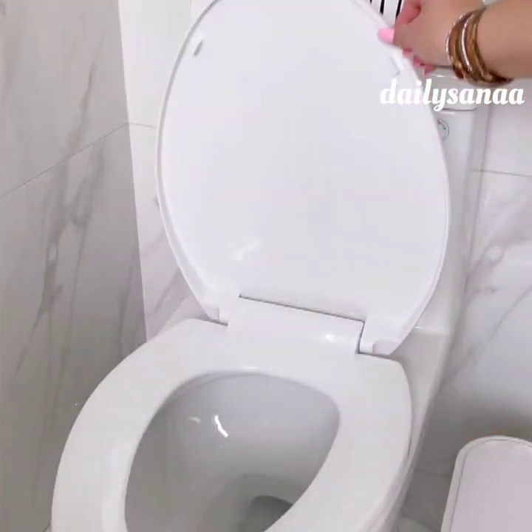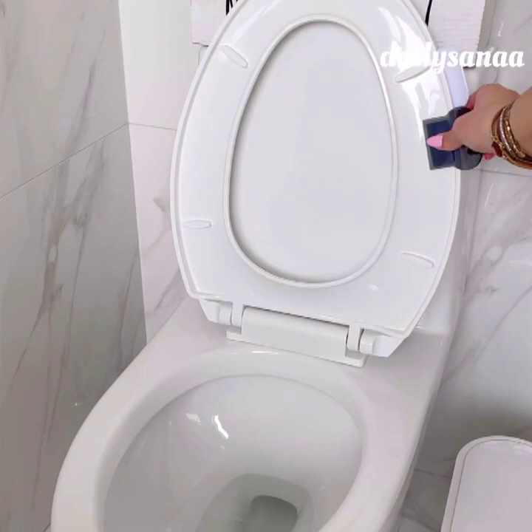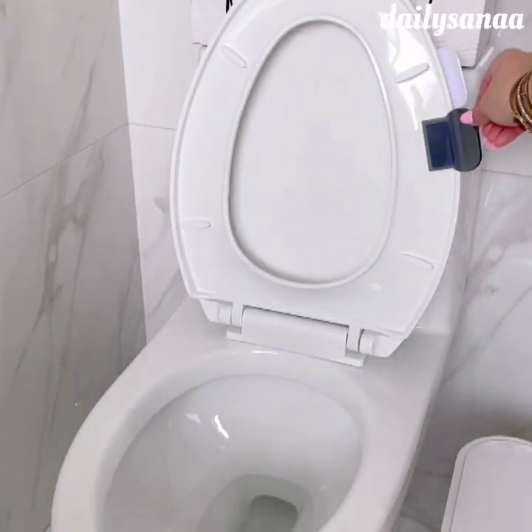If you don't like to touch the toilet seat lids then grab this set of two lid lifters. Simply remove the stickers off the adhesive and place on whichever side you like. You can sanitize the lid tabs as needed.